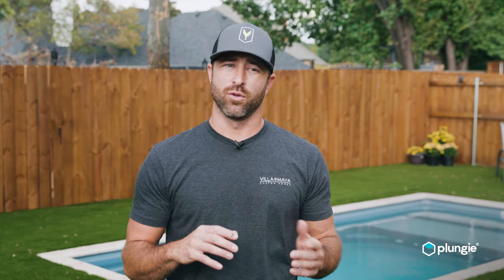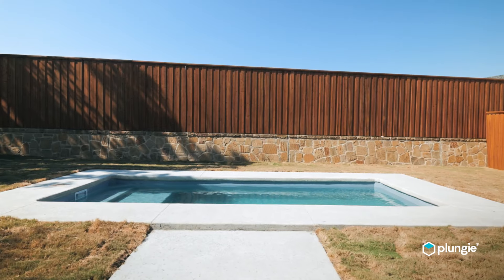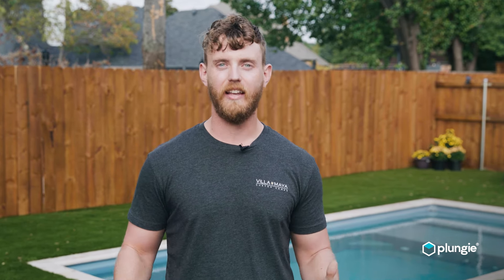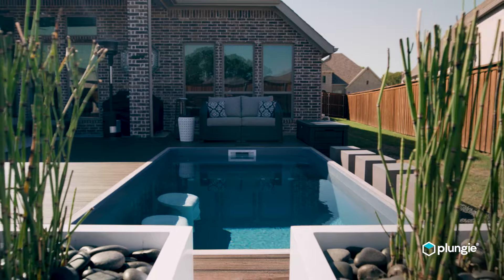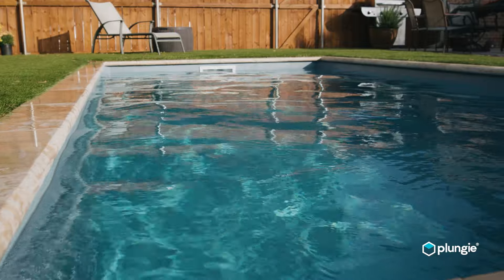Any client that has apprehensions about looking for a pool — whether they're worried about timeline, budget, or how hard it's going to be to install — this product, the Plungy pool, is really the answer. Anybody interested in getting a Plungy, it is as easy as it seems. The timeline is as short as it seems and the cost is as efficient as it seems. For us, Plungy is really a no-brainer.